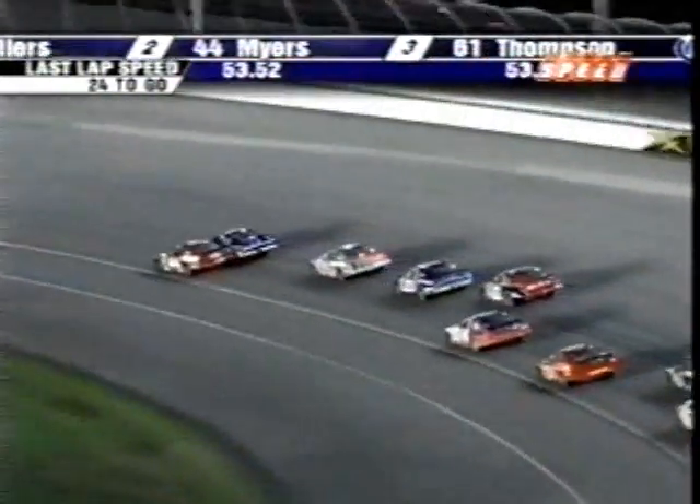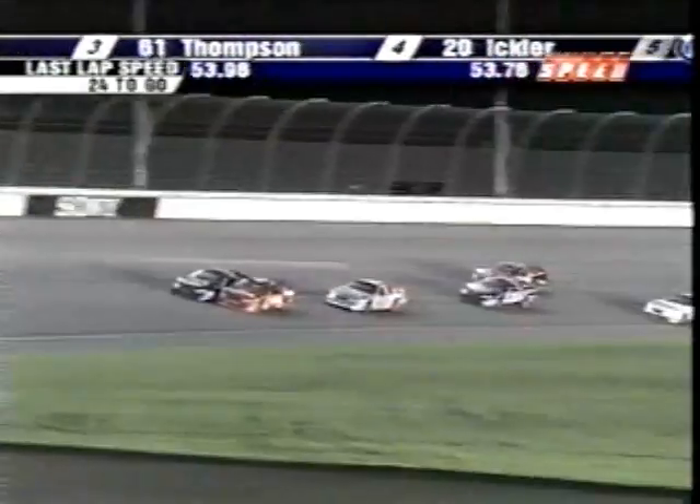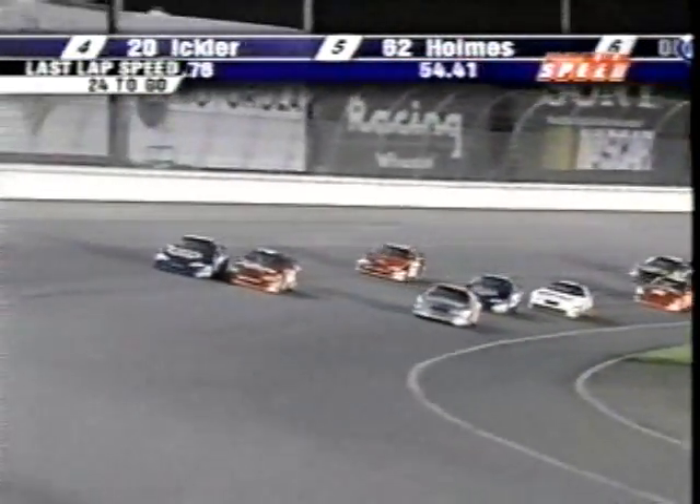Look at Brett Thompson in that silver 61 — he wants a piece of it now. Myers fighting back on the inside. He wiggles. Contact in turn one, more contact, and Myers is going to lose it off of turn two.